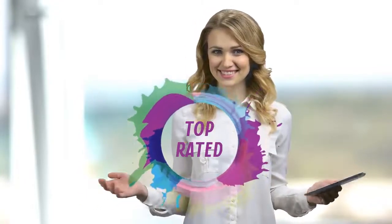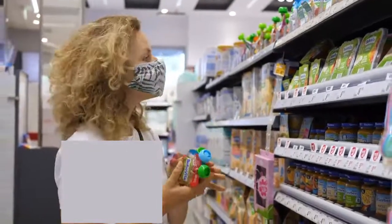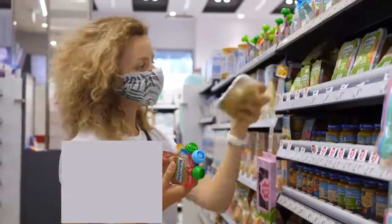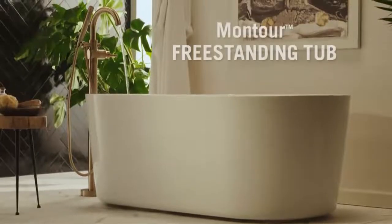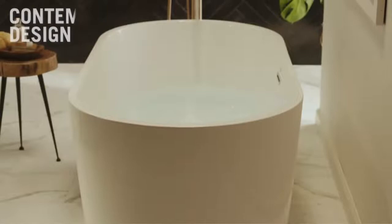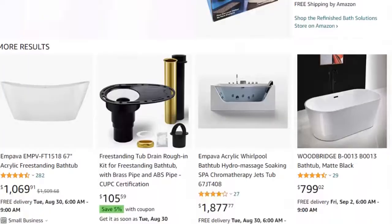Hello viewers, and welcome to our channel Top Rated. When buying any product, it can be challenging to find the most value for money item to make your purchase decision easier. In this video, we have compared many products and selected only the best products by comparing based on a few criteria and ranked them. We have selected the product considering many factors, importantly user feedback.